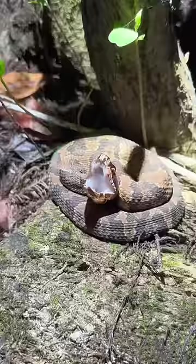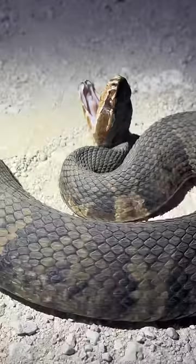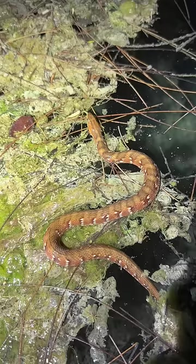Do you guys see that? There's a cottonmouth right here, coiled up. He's so gorgeous, but this one is huge. Check out how gorgeous this salt marsh snake is.